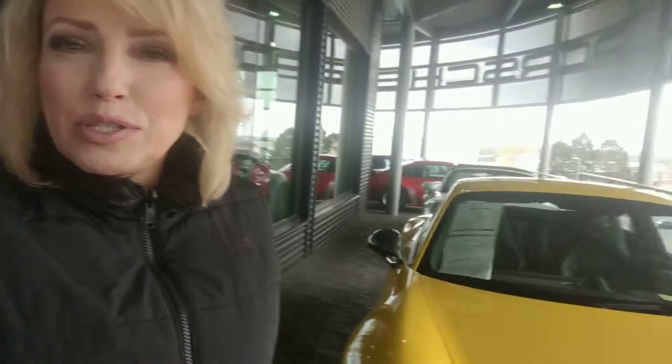Hi John, Nancy here with Porsche Colorado Springs. I'm coming at you from this beautiful baby right here — this 2018 Carrera T in racing yellow with a black interior.